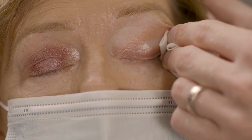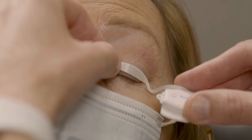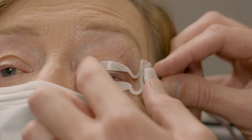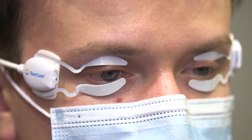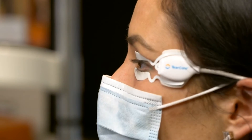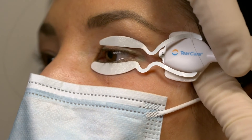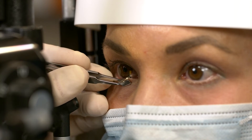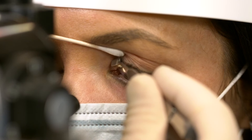We will apply the smart lids and then activate the 15 minutes of comfortable yet therapeutic heat. During this time, you can feel free to read, check emails, watch TV, or just relax as the oils are being softened. After 15 minutes of heating the hardened oils, we will remove the smart lids and your doctor now removes the softened oils with a specialized tool.